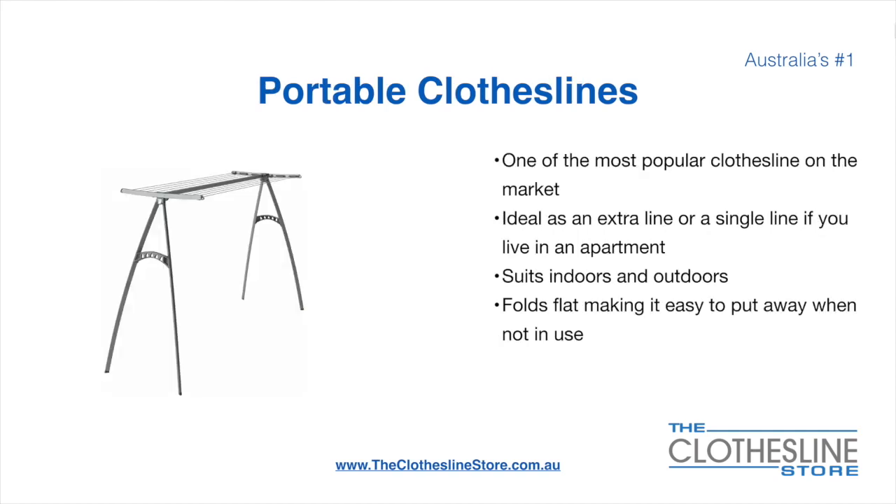Portable clotheslines are one of the most popular clotheslines on the market today. They are ideal as an extra line or as a single line in your apartment. They do suit indoor and outdoor use and also fold flat, making it easy to put away when not being used.